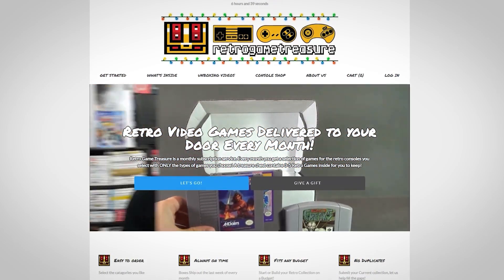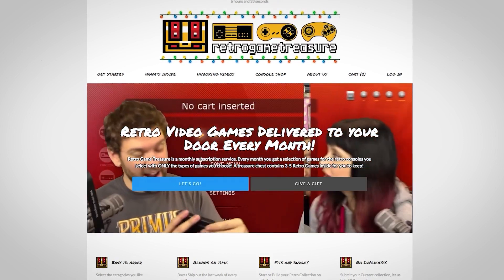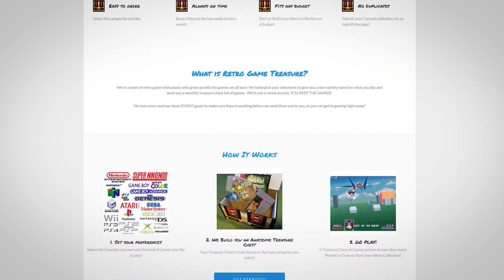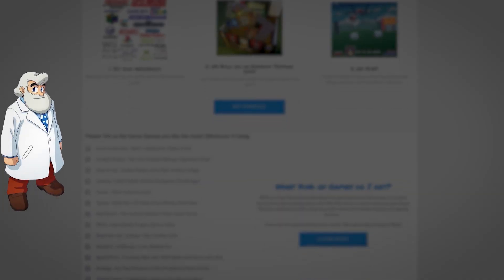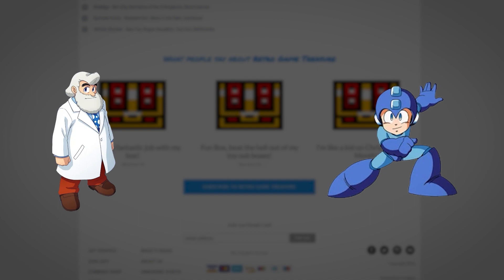The website doesn't give much information on the history of the company, but I found the domain name was registered in February of 2014, with its first hit on the Wayback Machine in 2015, which lists their business name as Dr. Light Labs LLC out of Orlando, Florida. Dr. Light most likely being a reference to Mega Man, one of the greatest series of the NES — so two points for them for choosing their name.